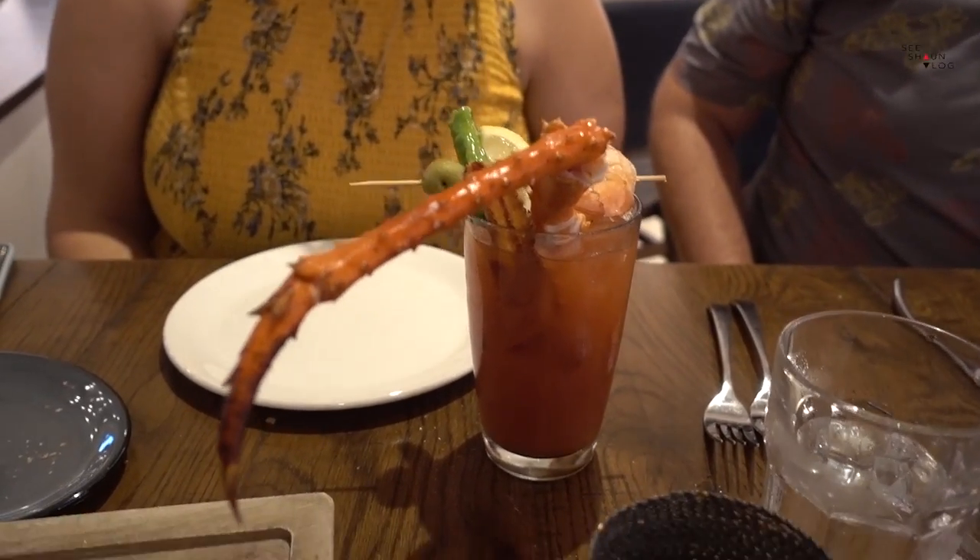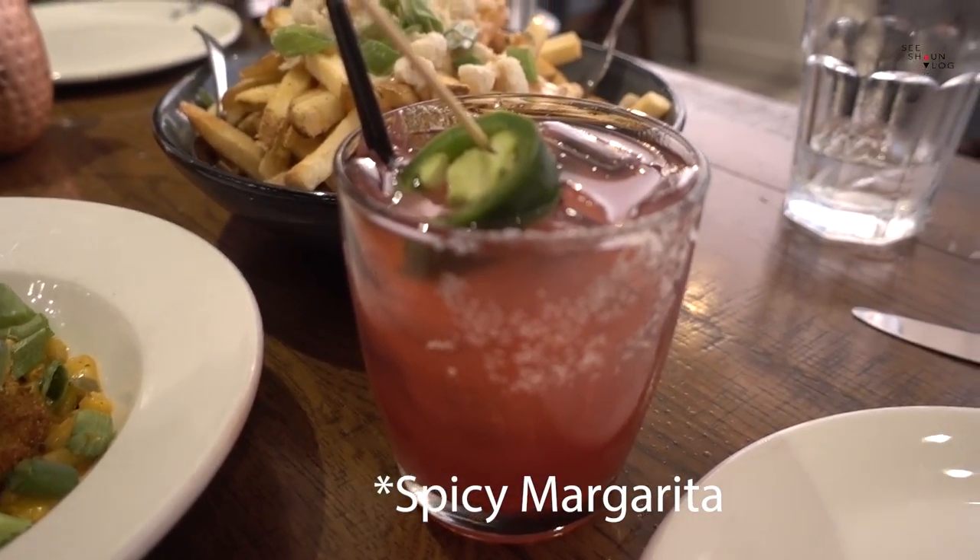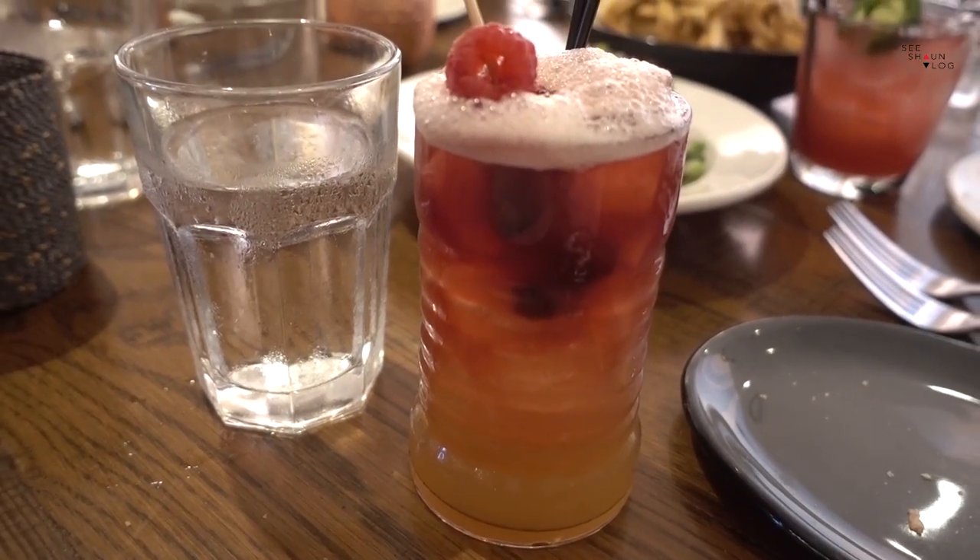Just quickly about the cocktails at Paddlefish: Cara had a Bloody Mary that comes with a crab claw — if you like Bloody Marys, that's a good one. I had some sort of bourbon cocktail, Caroline had a mojito, and Jeremy had the same as me. The drinks quality in there is good.